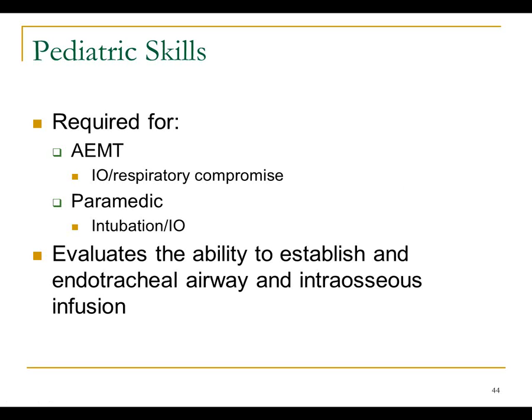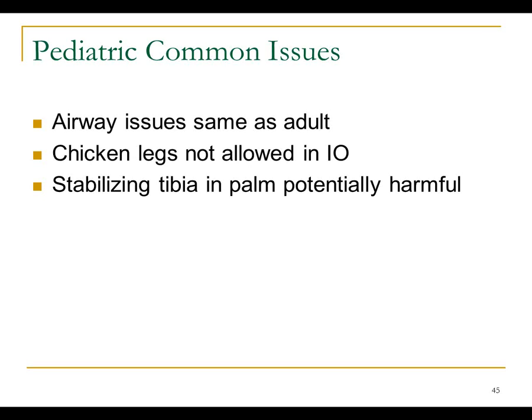Pediatric skills involve dealing with pediatric airways and getting IO infusion started. Same equipment consistency issues apply as with IV and airway stations. The registry does not allow chicken legs in the national registry test, mostly because of the Salmonella issue. This is one station where an individual could actually hurt themselves. I saw a candidate cup the lower leg in their hand and start to drive the needle into the tibia while cupping it — if they go through, they'd go right into their hand. If something like that happens, you can stop the station and tell them it's unsafe practice.